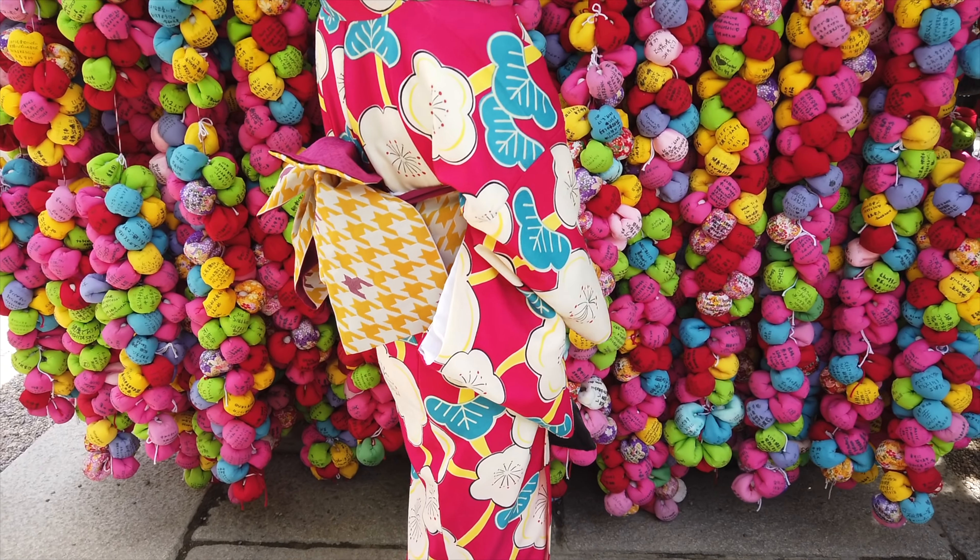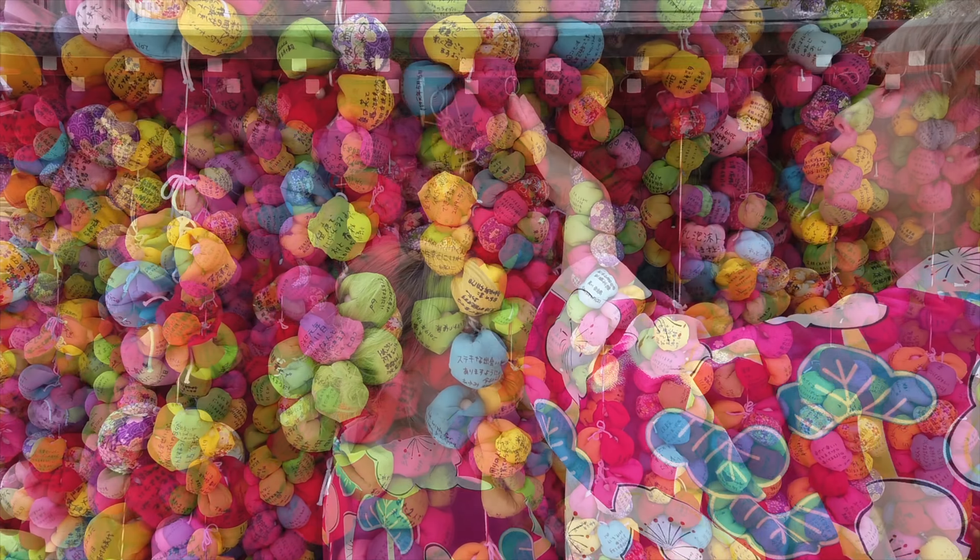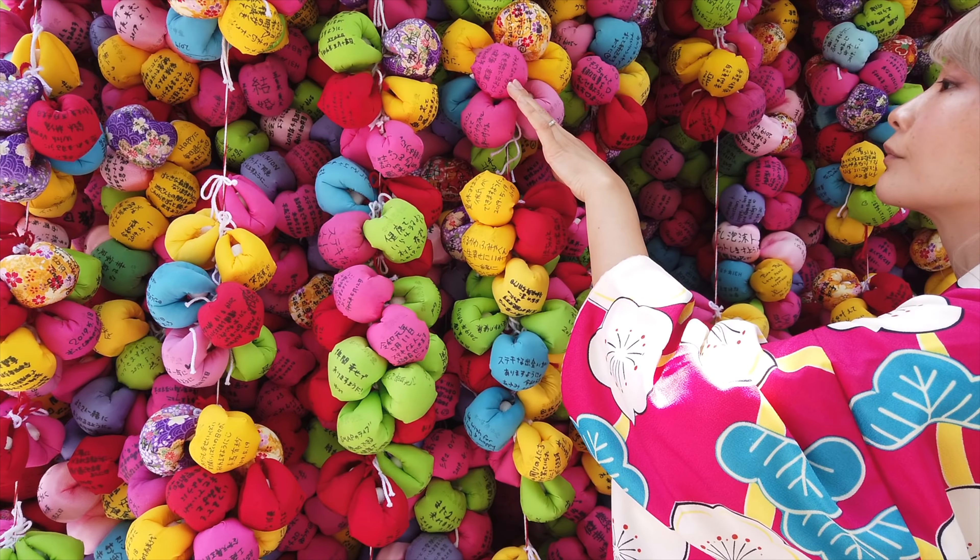Number 6: Yasaka Koshin-do. This spot reminds me of a gumball machine, but it's actually a Koshin temple located just below Yasaka no Tou. The bright colorful balls are called kukurizaru, which are good luck charms. They're supposed to represent a monkey with bound feet and hands, representing the control of the playful and desire-driven creature that everyone possesses inside of them. It's believed that if you sacrifice one desire, a wish is granted. By writing your desire on one of the colored balls, it removes that desire and your wish comes true.